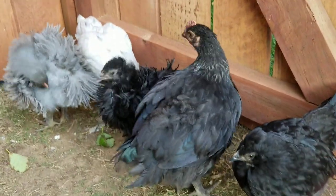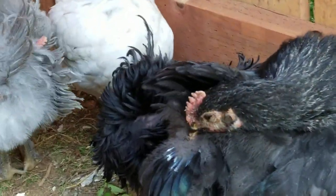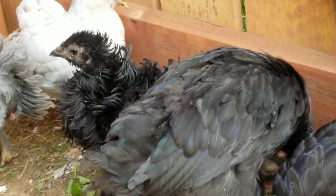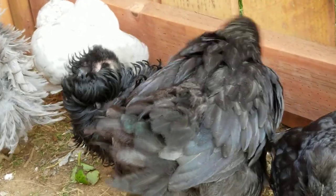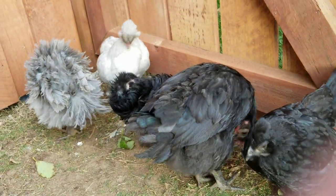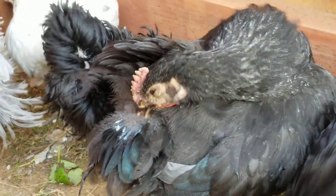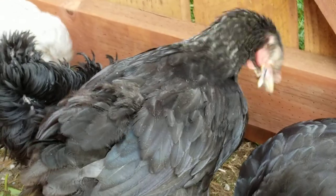Somebody was asking about it, saying what is this, and another person came up and said that is a normal thing — each chicken has that little nub and it lets off the natural oils they need to coat their feathers. And she's using her face on it.